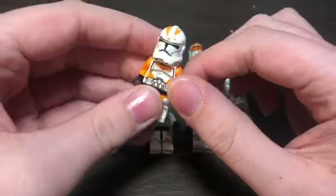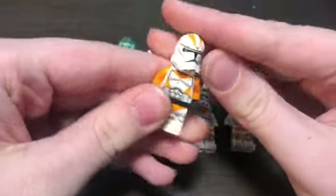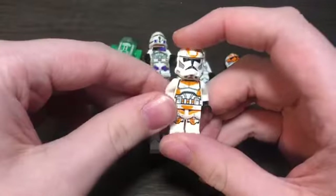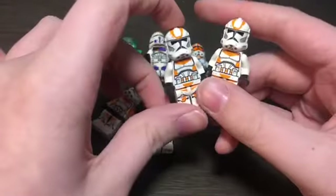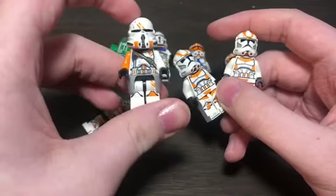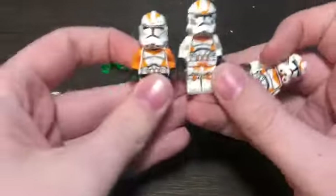I got an old 212th Trooper from 2014 — angry clone face. This one's really cool, but he won't be in the MOC because I'm trying to use the new 2022 style 212th Trooper. I got two more of those. I will use this old one though, just because I ran out of decals for Airborne Troopers, and this one looks more similar than the other two.